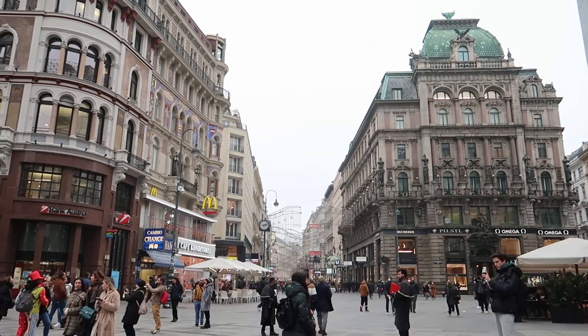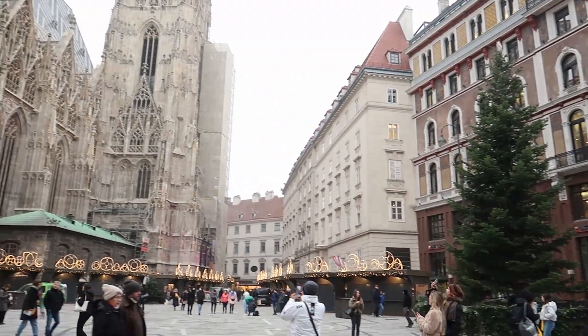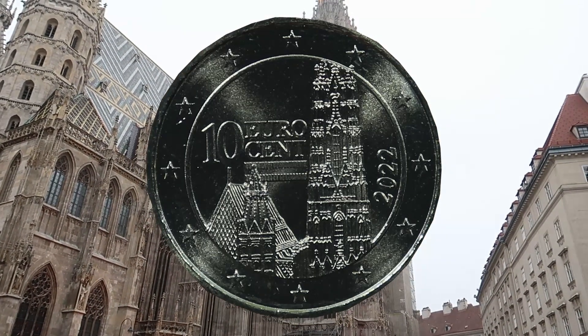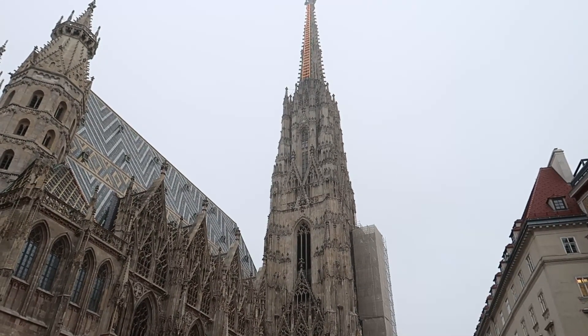Next up is the Stephansdom, the Stephanskirche. This church you will find on the 10-cent coin from Austria.